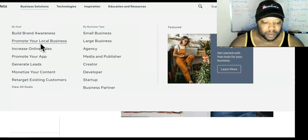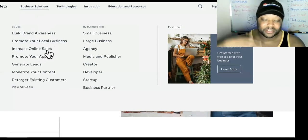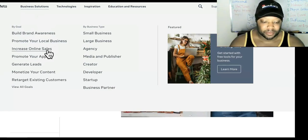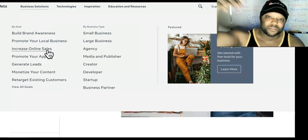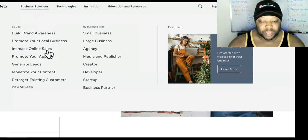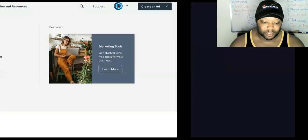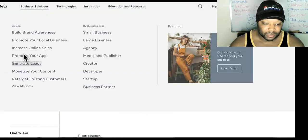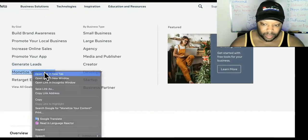It says build brand awareness, promote your local business, increase online sales. Basically, these are all just little additives to allow you to make more money with your business — and allow Facebook to take you deeper into the rabbit hole, because they're losing a lot of money. So we're going to open up 'Generate Leads' and then we're going to open up 'Monetize Your Content.'